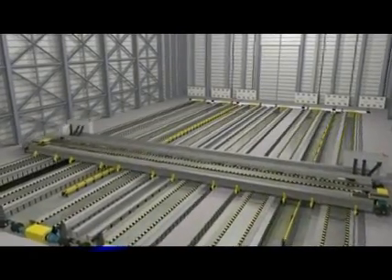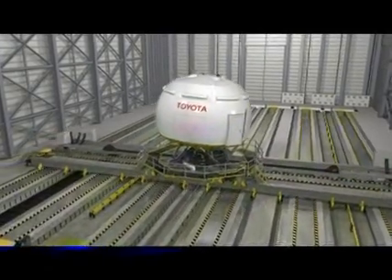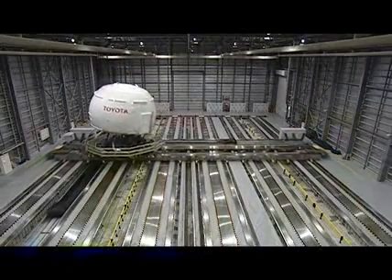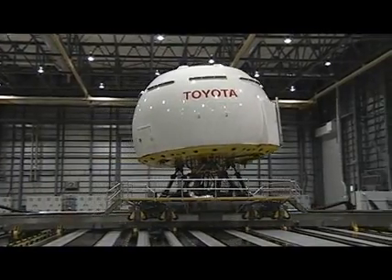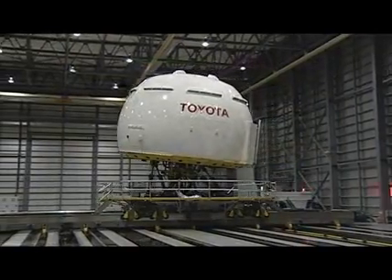The combined use of the XY axis motion system and the hexapod system results in accurate reproduction of the feel of acceleration and deceleration. Yaw motion is reproduced by the turntable system, and ride comfort is reproduced by the vehicle vertical vibration system.